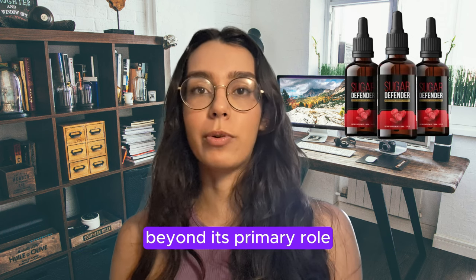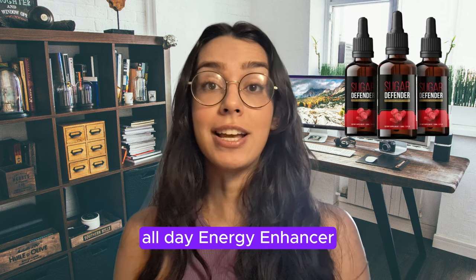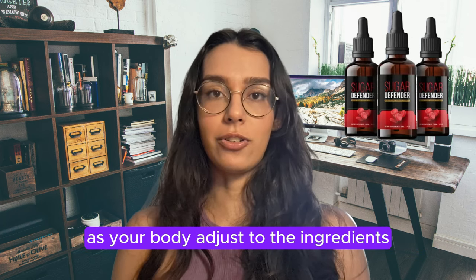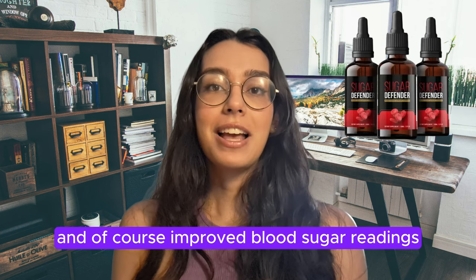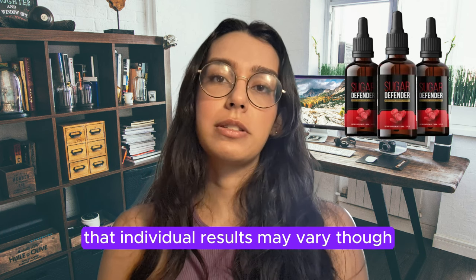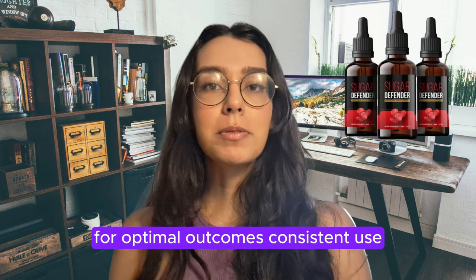Beyond its primary role in supporting healthy blood sugar levels, Sugar Defender also serves as a potent all-day energy enhancer. Users report daily benefits with no complaints. As your body adjusts to the ingredients, you may notice reduced hunger, increased energy, and improved blood sugar readings. It is essential to note that individual results may vary, but most users observe positive changes within the first week.